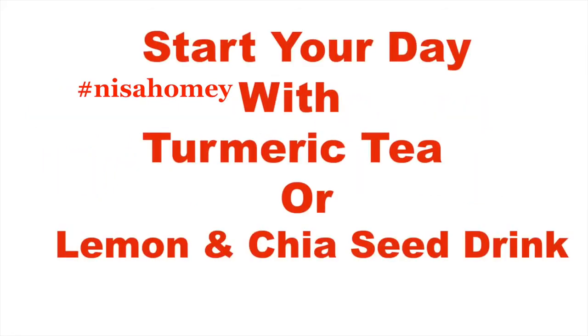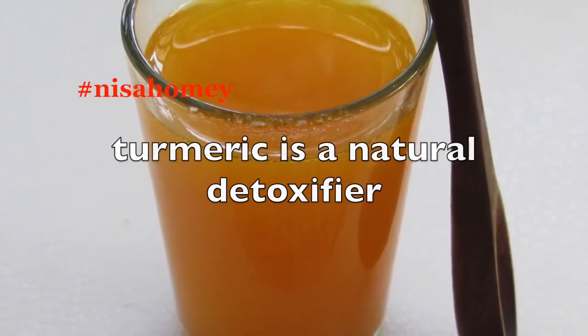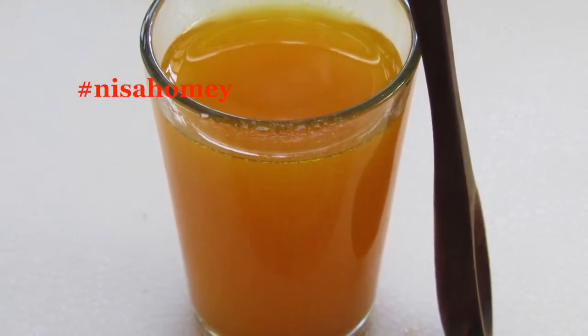Start your day with turmeric tea or lemon and chia seed drink. Turmeric is a natural detoxifier. The active ingredient in turmeric known as curcumin increases thermogenesis, which leads to fat burning and helps with weight loss.